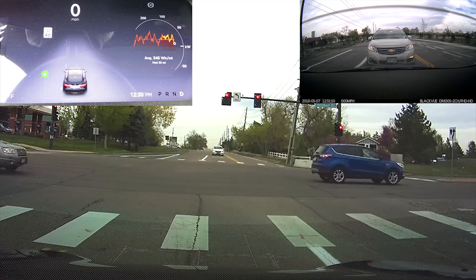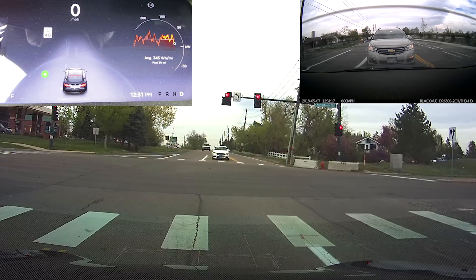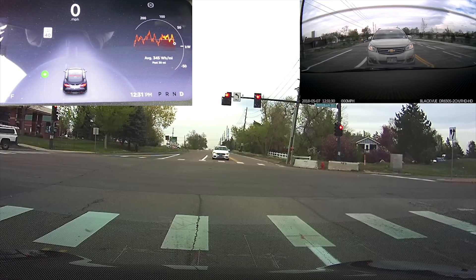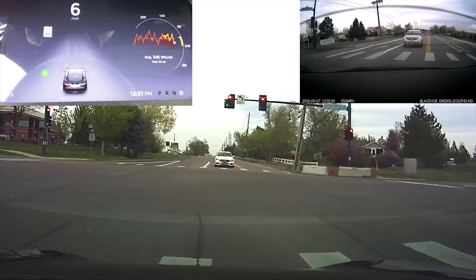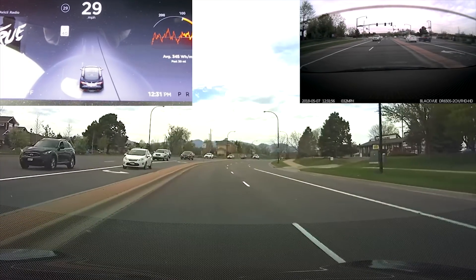Everything's working as it's supposed to. Stopped car detection is working great. It still does not appear to be reading speed limit signs, though I'll do a bit more testing to be sure. This is also one of the versions where I'm supposed to start seeing cars in adjacent lanes, but I haven't tested this thoroughly since I haven't spent much time on highways — and adjacent lane display only shows on highways anyway. I'll end this test here; be on the lookout for another video soon on a much more challenging section of road. Thanks for watching.